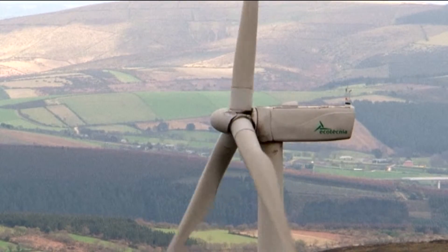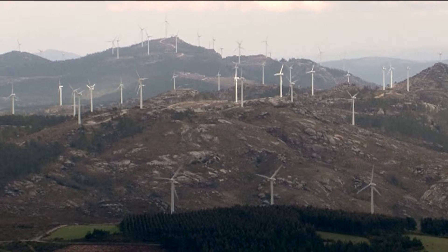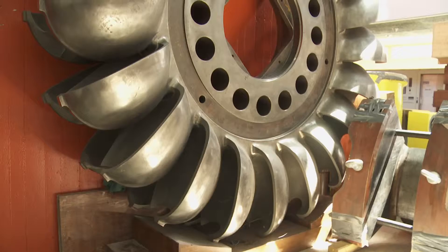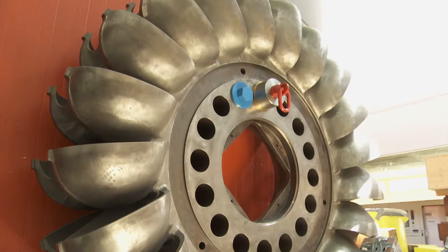Rather than using steam to drive turbines, wind, wave, tidal and hydroelectric power — or HEP — use movements of air and water. Getting energy from these sources has meant adapting turbines for different purposes, but the principles remain the same.